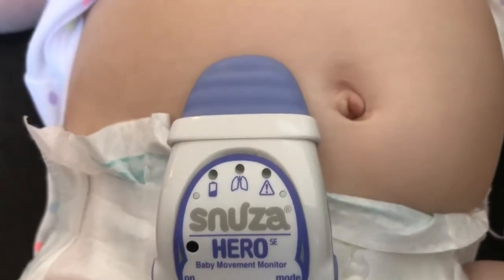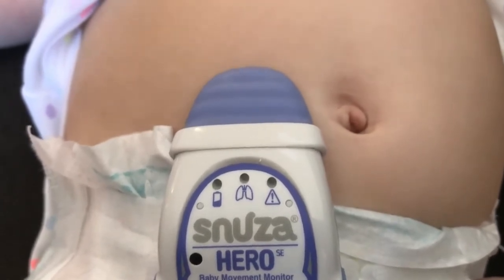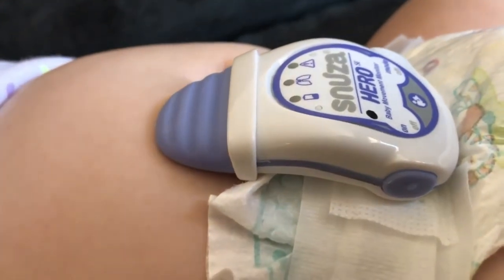I never thought of a monitor being a must-have until I got the Snooza Hero. It monitors the rising and falling of the abdomen to indicate breathing and can detect even the slightest abdominal movement. This baby monitor is seriously so easy to use — it can be a quick addition to your nightly routine. You just clip it onto the baby's diaper, turn it on, and it works great without needing any sensor pads, cords, or wires.